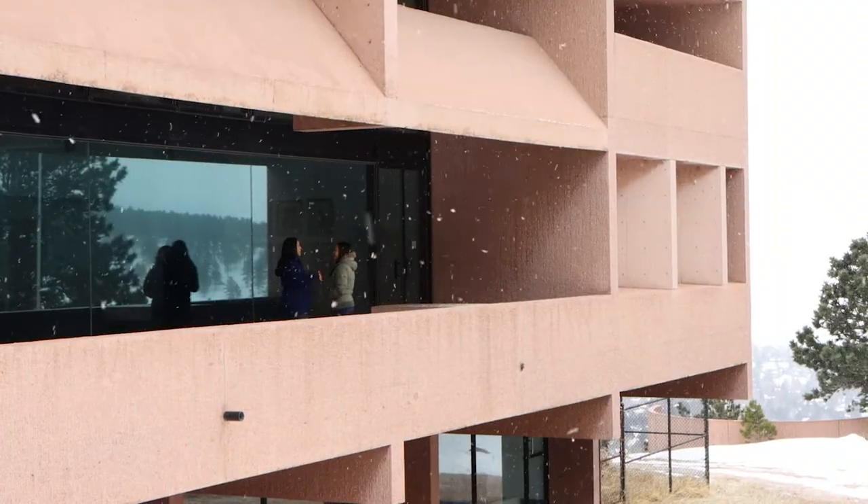We're here with Christina McCluskey from the Climate and Global Dynamics Laboratory at NCAR. Christina, can you tell me a little bit about what you do here? I study the interaction between atmospheric particles and clouds.